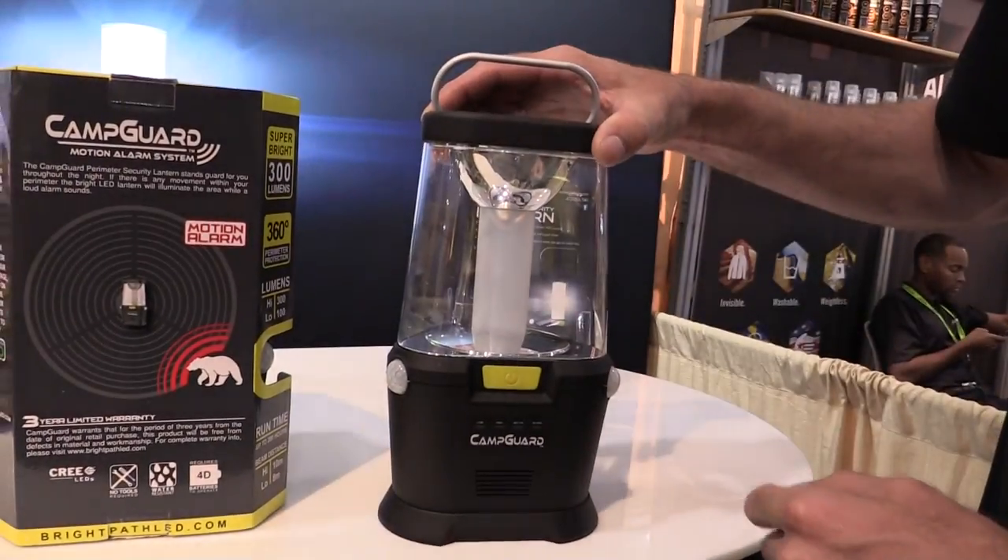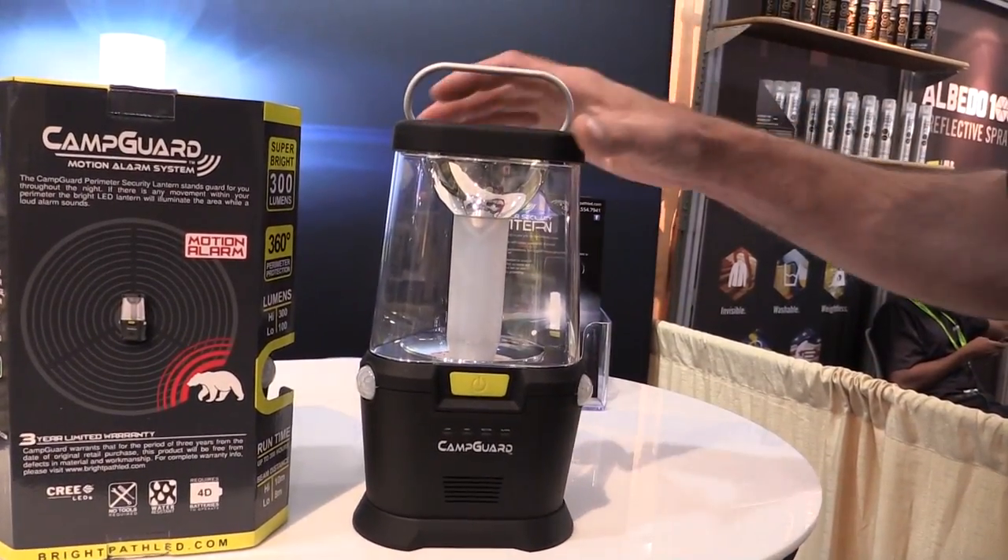I use it a lot when I'm out camping in just the light mode, where the kids get out of the tent, the light comes on, and we're not messing around looking for a flashlight. But if we're nervous when we're out there, we'll turn that alarm mode on. That alerts us, wakes us up, or even drives those animals off.